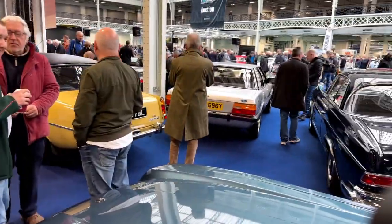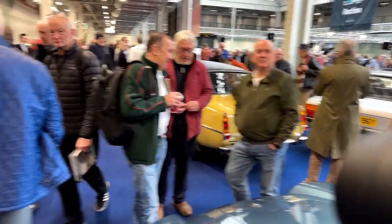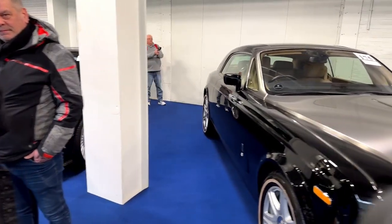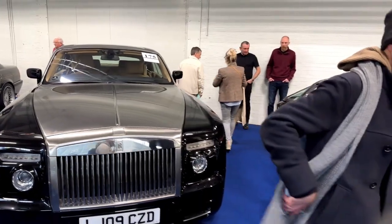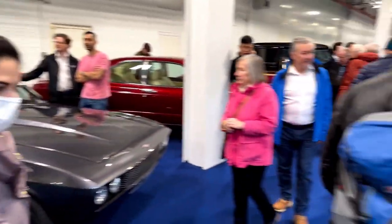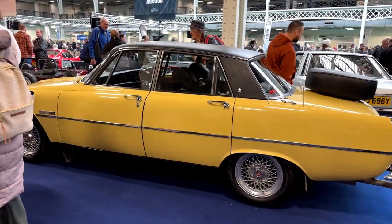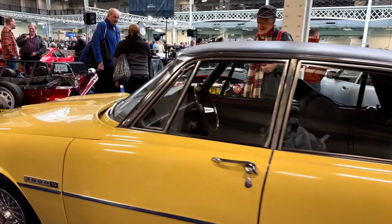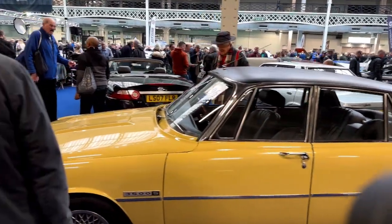A Ford Cortina — my mum had an estate of those. Horrific. But that's the thing about classic cars — each to their own. Everyone's got a reason for buying what they buy. Not a fan of Rolls Royces — not the new ones anyway. My dad had one of these Rovers in that exact same colour. They were police cars at one point — I'm sure they didn't catch anybody.